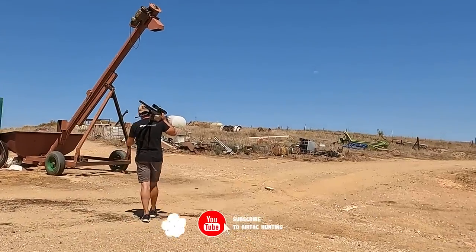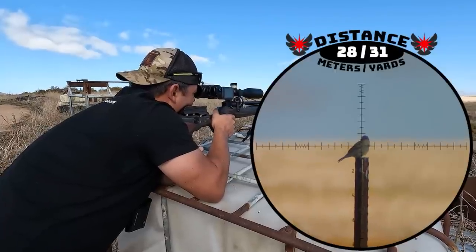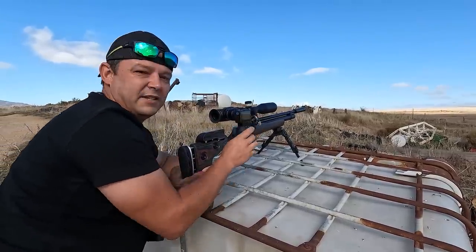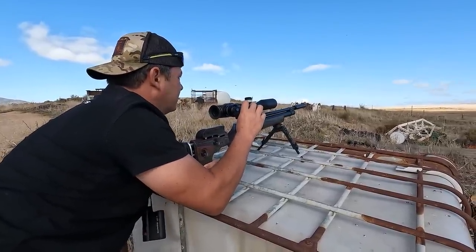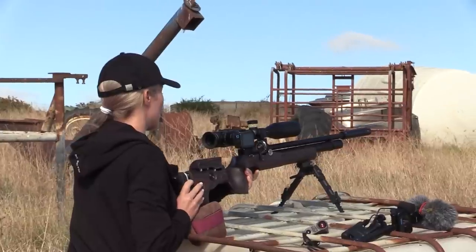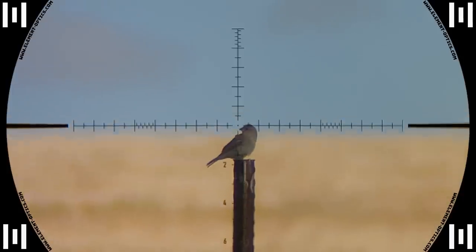After getting the gun ready we immediately went to a location where we spotted loads of house sparrows in a nearby field. There's so many of them — just a whole flock flying around, more coming in as well. For a change it's a very beautiful day with very little wind. I expect the wind to come up a little later, but at the moment it's just a slight breeze and we don't even have to hold anything for it, which makes it much easier on these small targets like the sparrows.